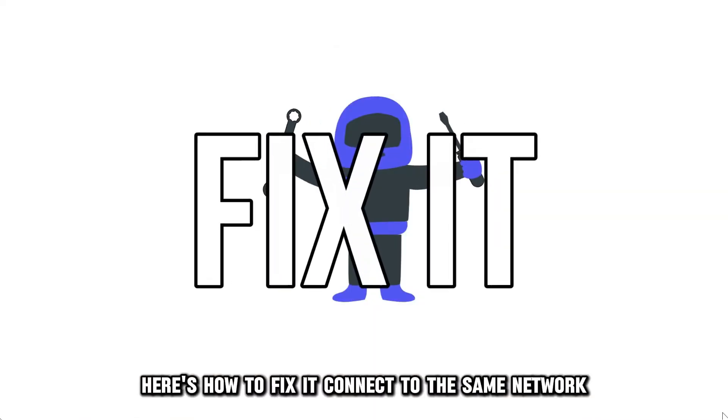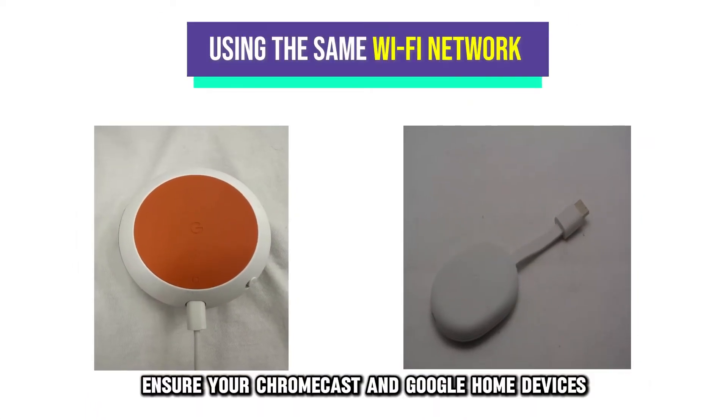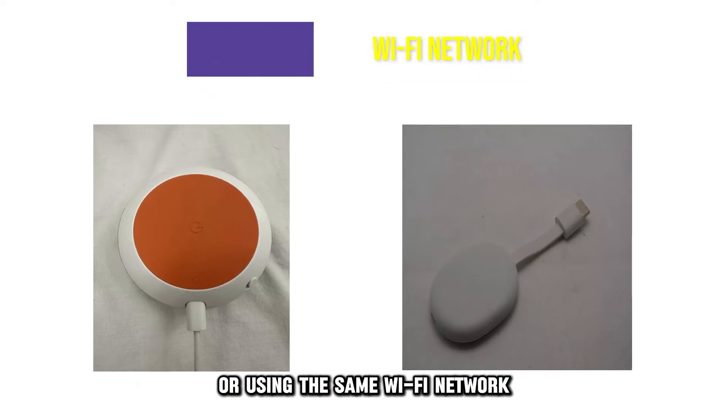Here's how to fix it. Connect to the same network. Ensure your Chromecast and Google Home devices are using the same Wi-Fi network.